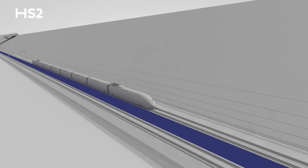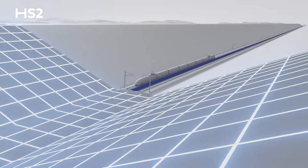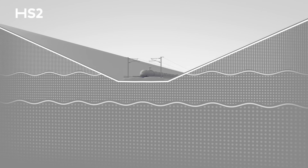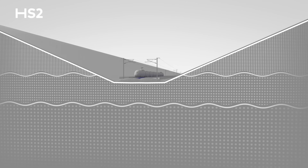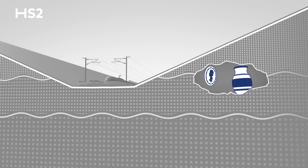Naturally, construction of this nature comes with its own geological challenges. Up to 30 metres deep, each cutting requires careful excavation, removing complex layers of soil and rock formed over millions of years, and not to mention the occasional archaeological find.